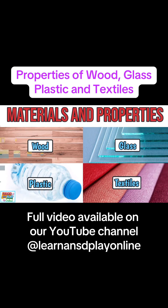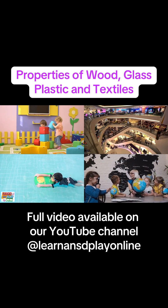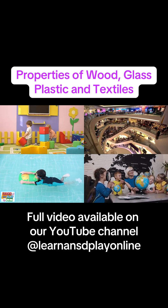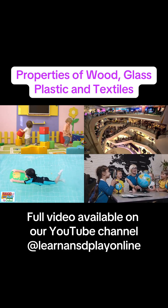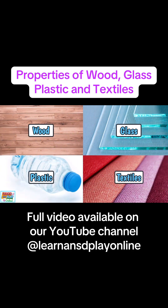Materials and their properties. Everything around us is made up of some kind of material. There are all different kinds of materials, and that is because they have special properties that are best suited for the purpose of every object. In this video we are going to look at the properties of wood, glass, plastic and textiles.